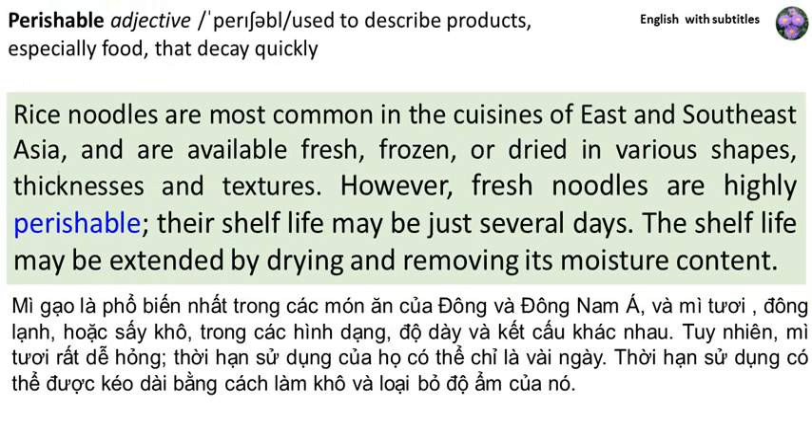Rice noodles are most common in the cuisines of East and Southeast Asia, and are available fresh, frozen, or dried in various shapes, thicknesses, and textures. However, fresh noodles are highly perishable. Their shelf life may be just several days. The shelf life may be extended by drying and removing its moisture content.